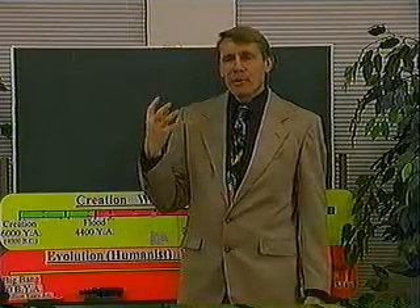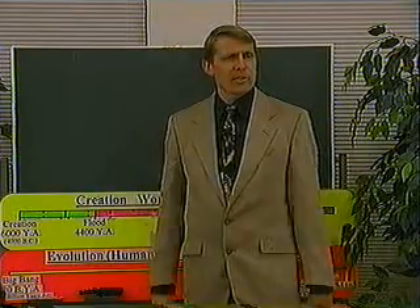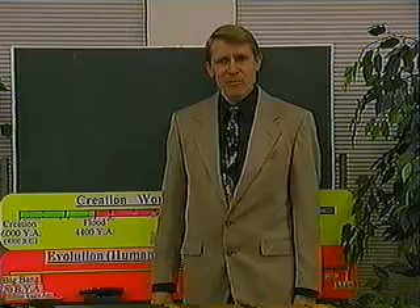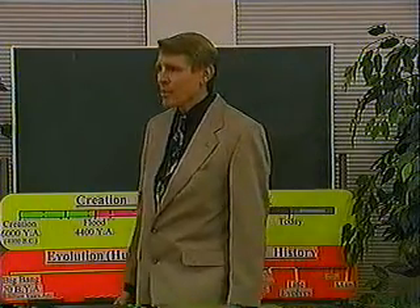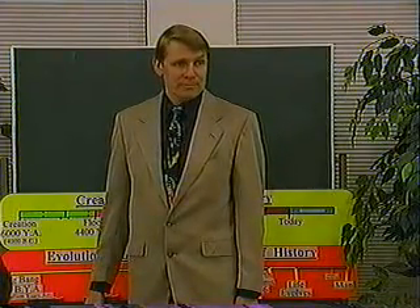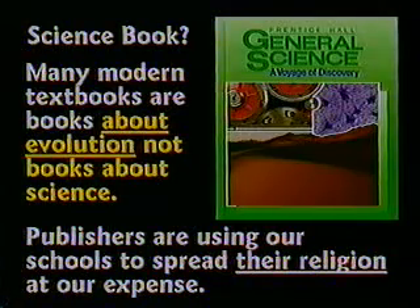The first real world empire was Nebuchadnezzar King of Babylon at 600 B.C. If man had been here for 3 million years, don't you think somebody would have set up an empire before that? The books today are no longer really books about science — they're books about evolution. It seems like somebody wants to use our school system to teach their philosophy to the next generation.